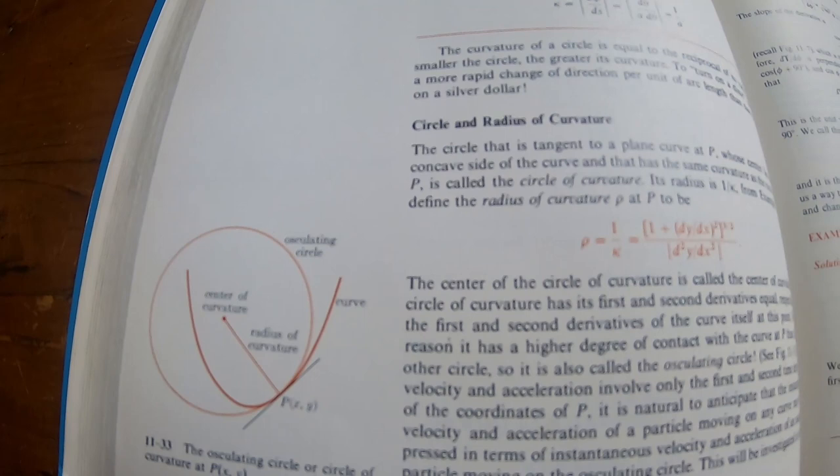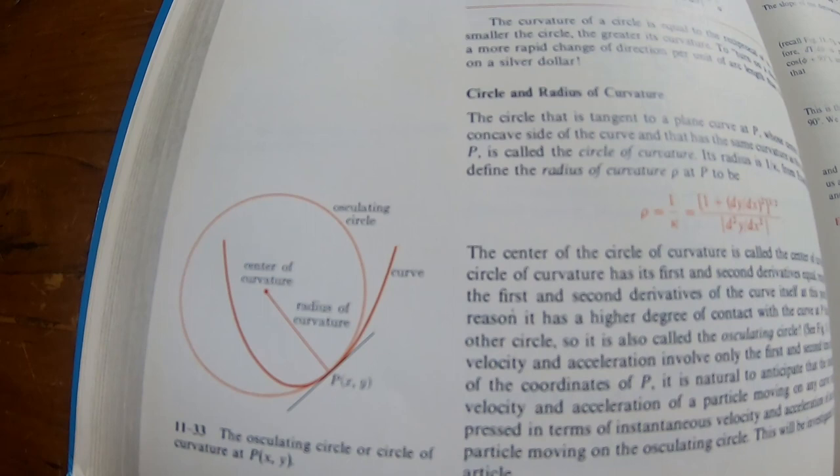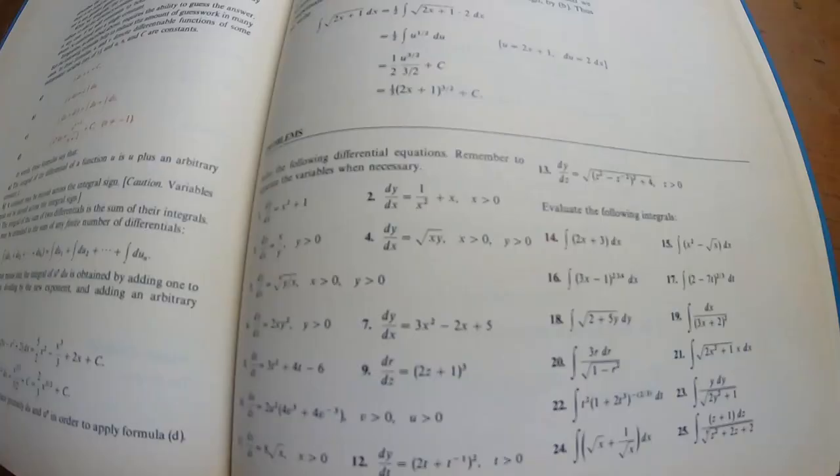This book does touch on some topics from Calculus 3, but it's not as comprehensive as some of the other big books used to teach Calc 1, 2, and 3. For example, it talks about curvature, acceleration, velocity, and all of that, but I don't think it's comprehensive in that regard.